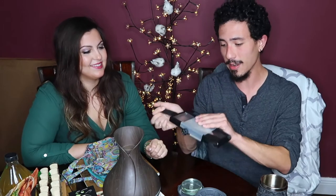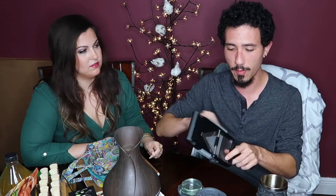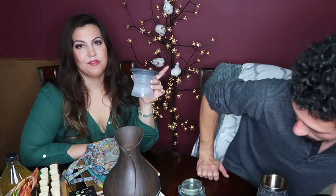One more kitchen Amazon purchase is a mandolin slicer — that's how you shave the cabbage for sauerkraut. I got it just for that purpose. It did come with a protective glove, which I also link below, because otherwise your fingers could fly off.